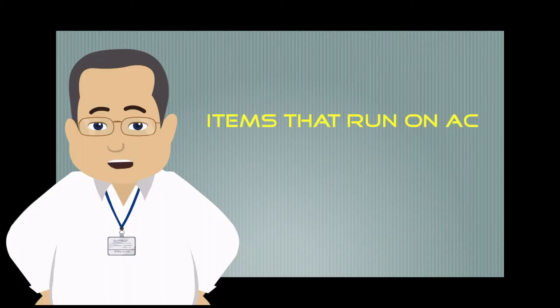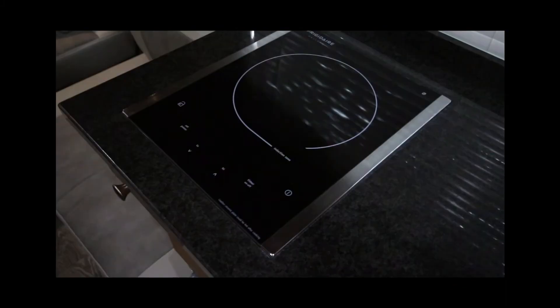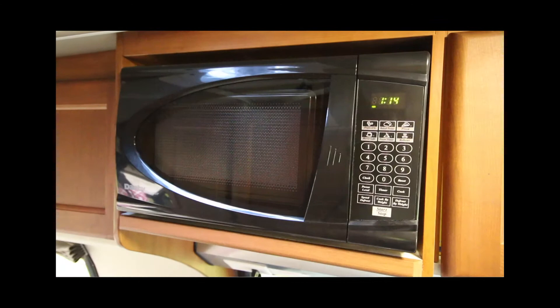Here is a list of what currently runs on AC. The outlets in your coach, if they look like this, run on AC. Your induction cooktop and your microwave